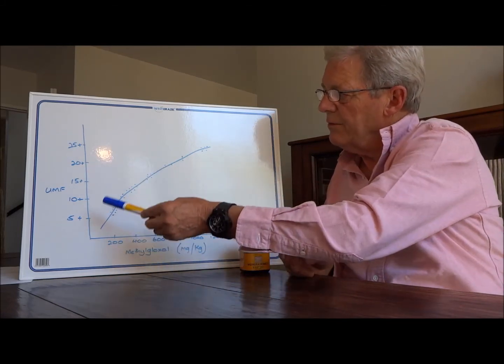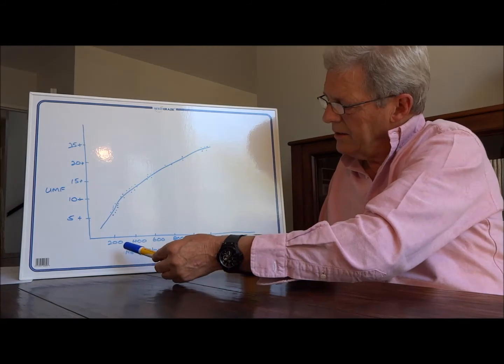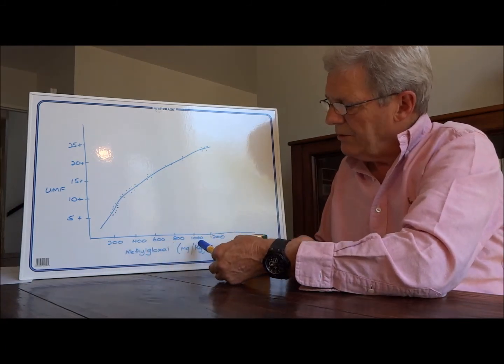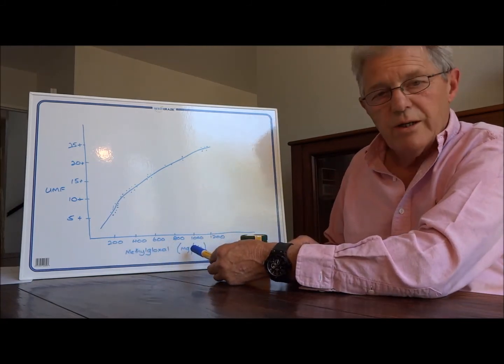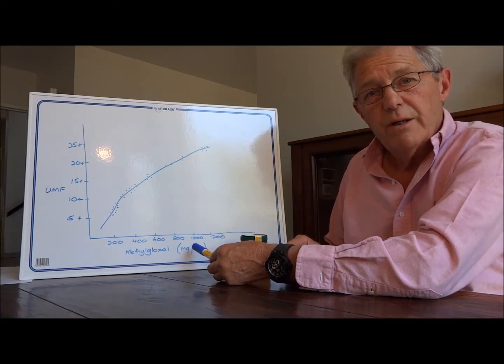UMF is a measure of how effective the honey is against certain bacteria, whereas methylglyoxal is a measure of the concentration of the methylglyoxal compound in the honey.